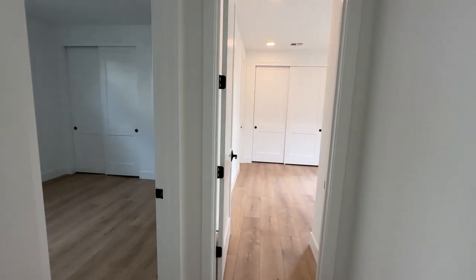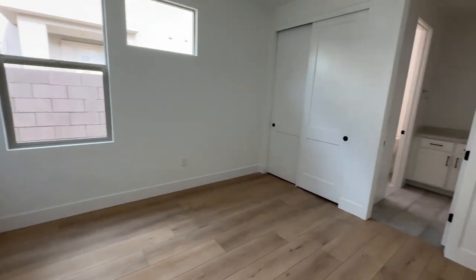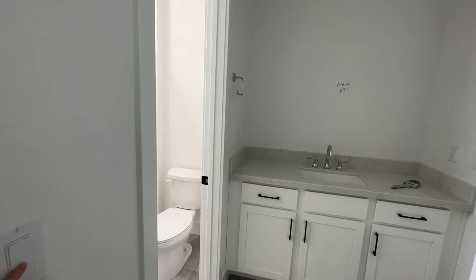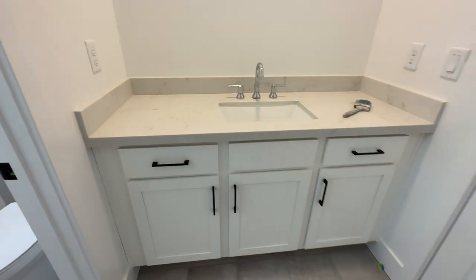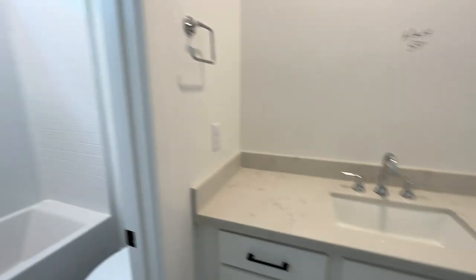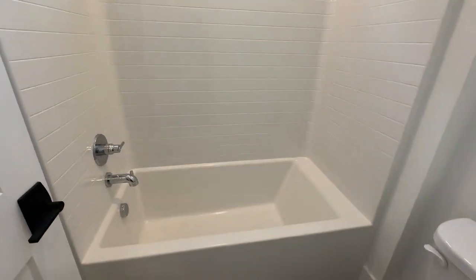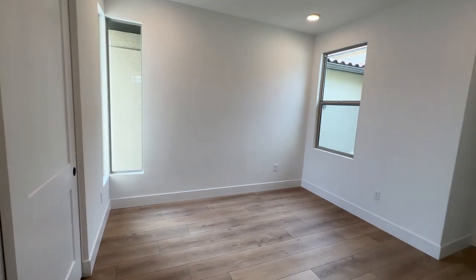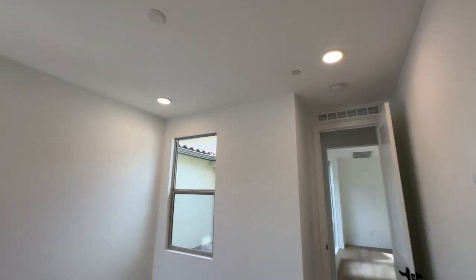There are two bedrooms in the back. This one is a Jack and Jill bedroom. We're just waiting on the mirrors, and then there are beautiful white shaker cabinets with nice quartz countertops. She went with the traditional builder-grade insert since this is going to be the guest room area. I like how it's attached to the other third bedroom. This room also has four can lights and pre-wiring for a ceiling fan.